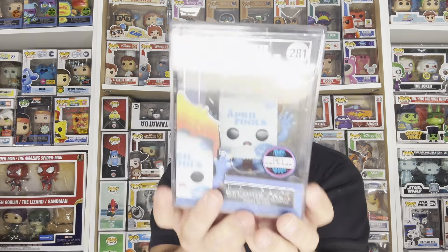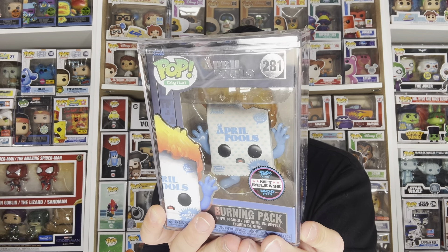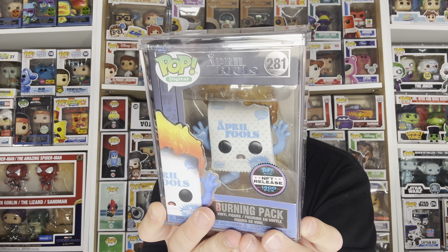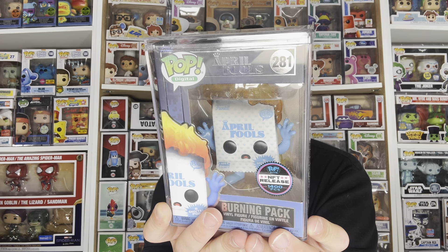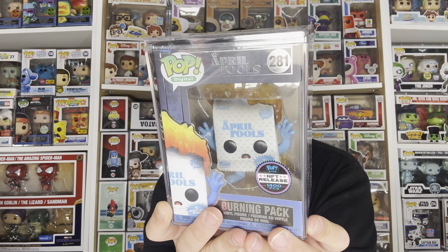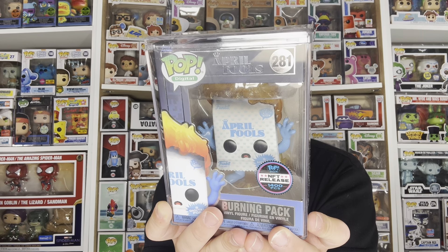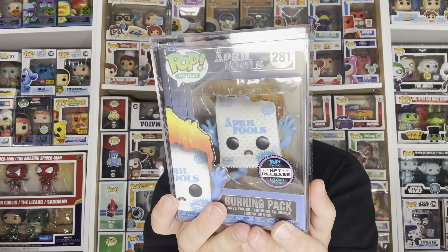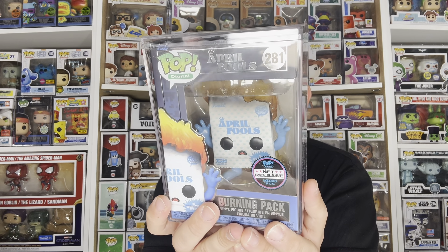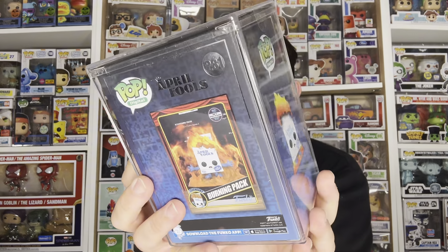Next we have the Burning Pack, which is probably my personal favorite in this set. A lot of people are saying Funko and Drop are just making fun of themselves with this one — basically making fun of when sets don't sell out and they end up burning the packs instead. But when you rip open a pack it's actually you burning the pack as well, so this is essentially that. Either way I love this pop — being a fan of the Pop Digital Collection from Funko, this is something I needed for sure. It's awesome and hilarious.